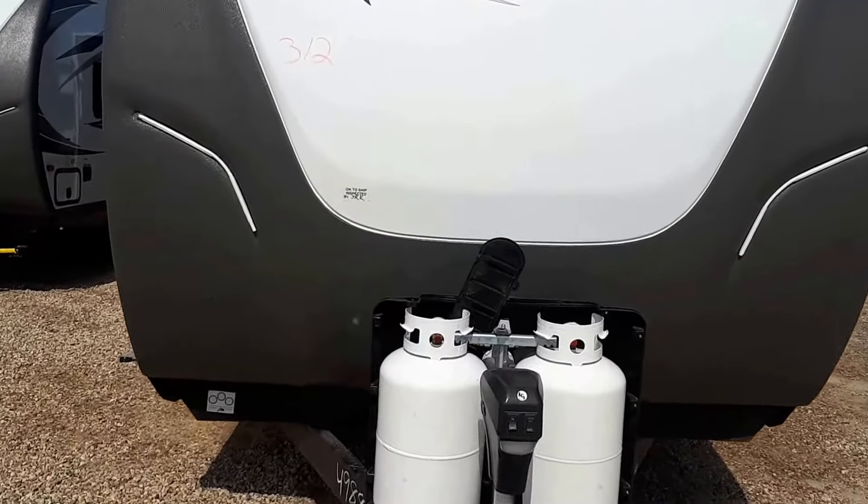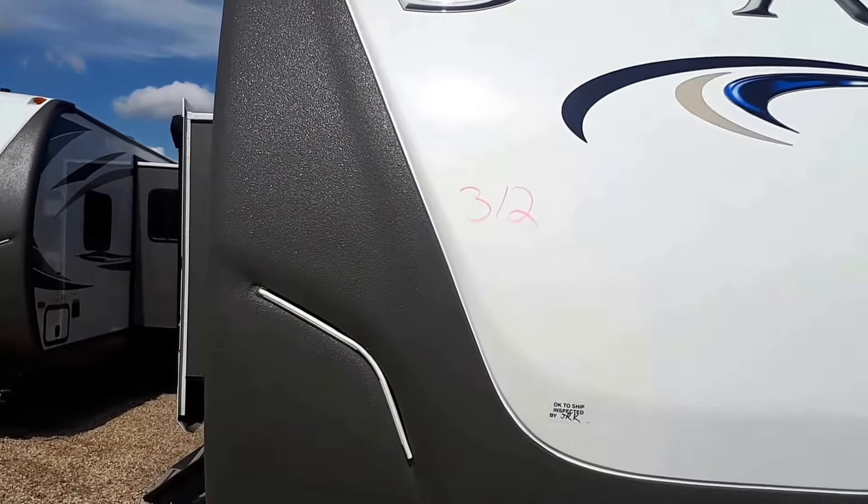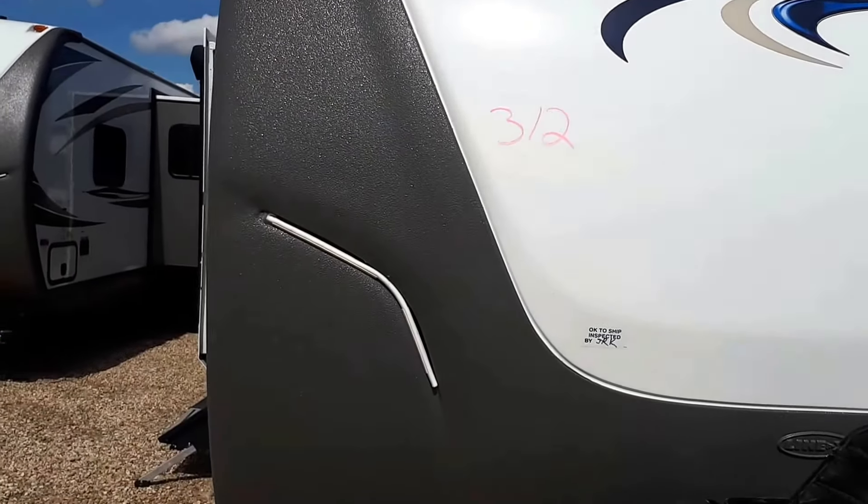It comes with two 30-pound tanks, power jack, Line-X on the front, fiberglass cap, and LED lights.